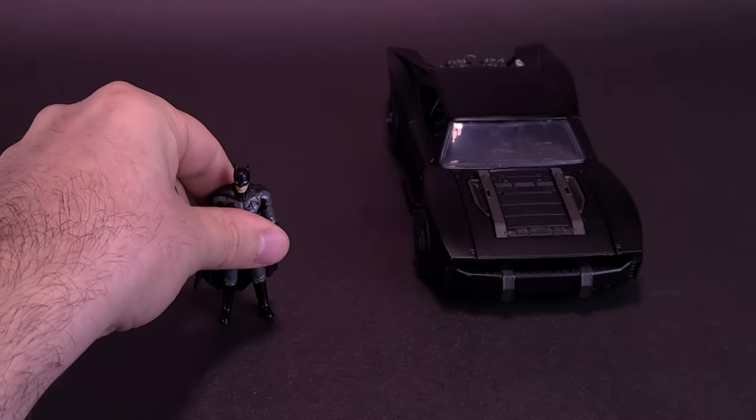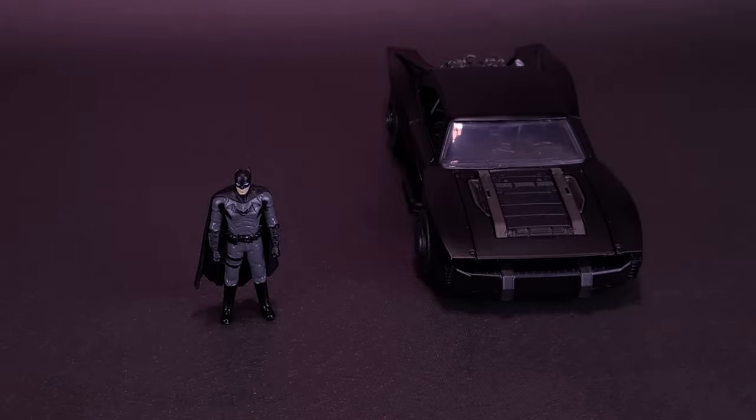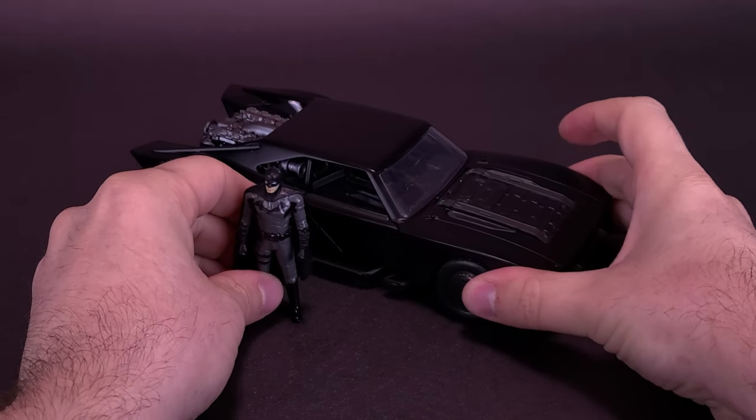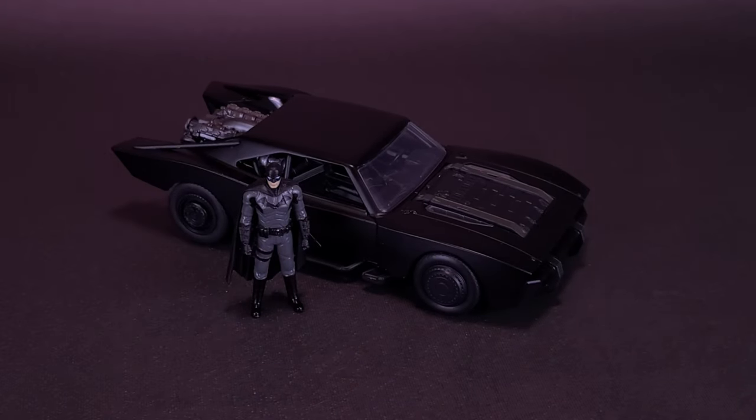Since these stand fine on their own and aren't meant to sit inside the vehicle, they look nice displayed alongside each of their Batmobiles. Right now I've got the Justice League or Batman v Superman Batmobile, a little Ben Affleck figure, and also the Adam West 1/24th scale Batmobile from the 60s Batman series.